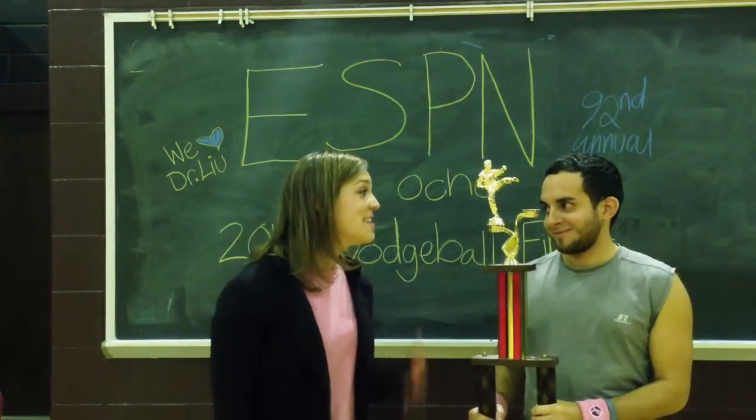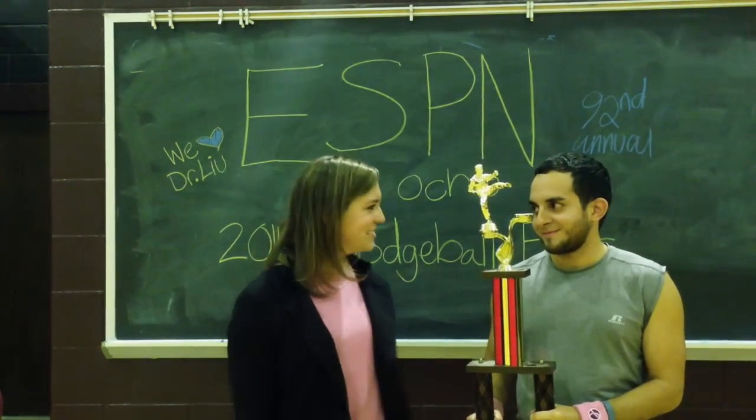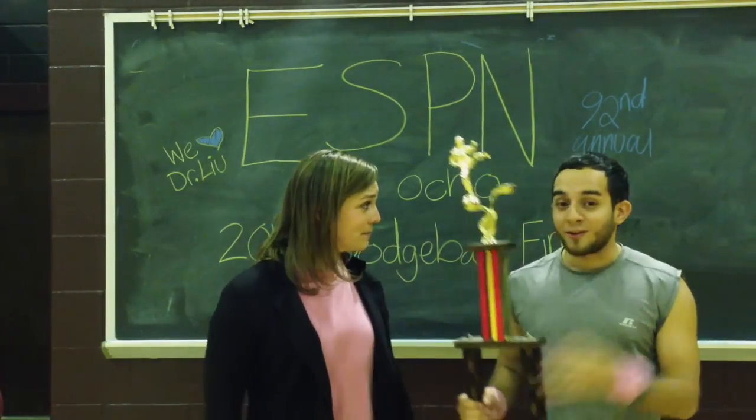So, Rico, you just won the 92nd Annual ESPN Semi-Pro Dodgeball Tournament. What do you have to say? I just want to thank my competitors, my effectors. Without them, I would not be able to win this match. So what are you going to do now? Going to the square! Let's go!